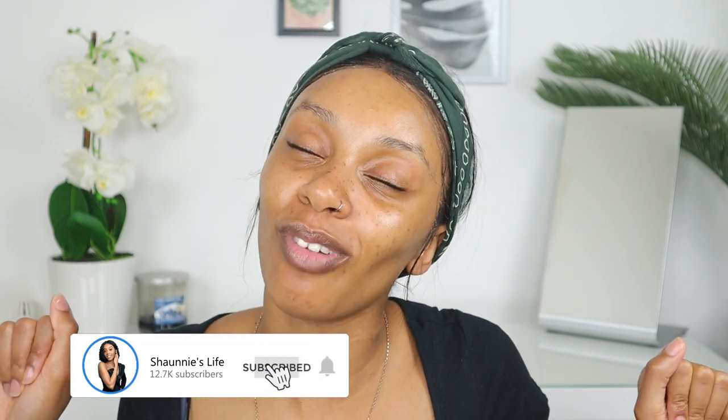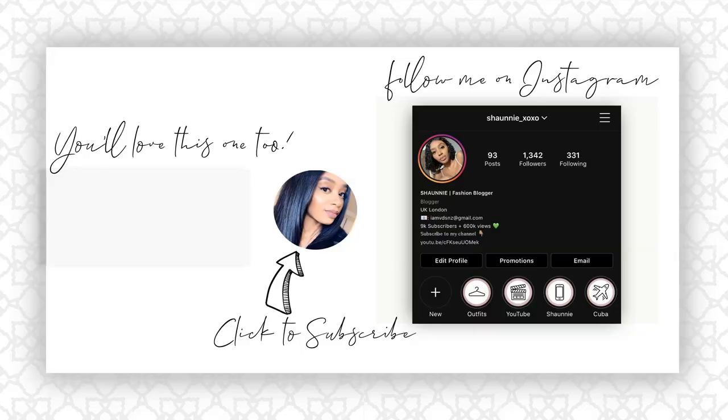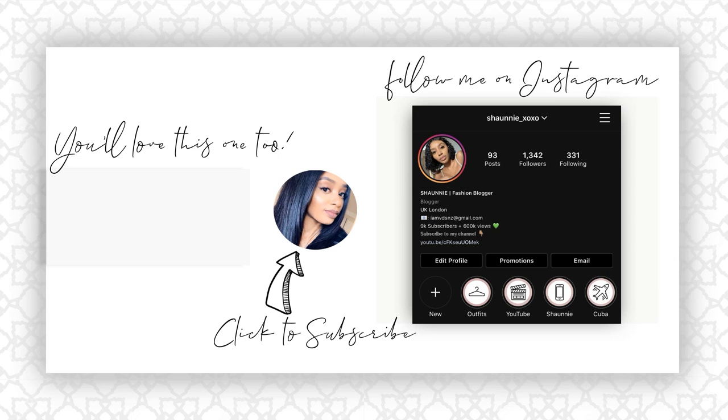I'm going to link all the items I used in the description box down below so you guys can go ahead and check them out. Do let me know in the comments if you end up purchasing anything and how it starts working for you. Thank you so much for watching — don't forget to comment, like, and subscribe, click the notification bell so you know when I post next, and follow me on Instagram at shaunie underscore xoxo. I'll see you in the next one!